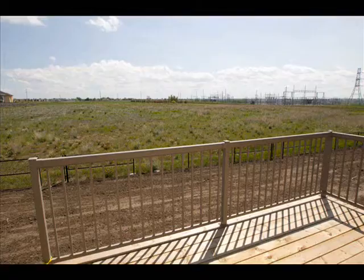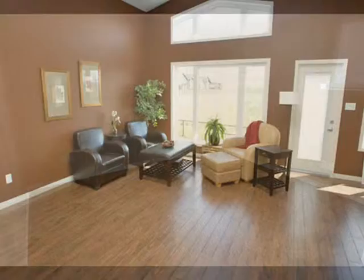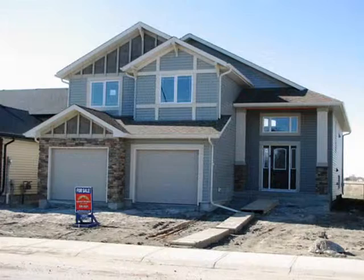Builder extras like quality carpeting and laminate flooring throughout the main living areas add to the ready-to-move-in, spacious, open feeling of this stunning home. A large two-car garage completes the picture.